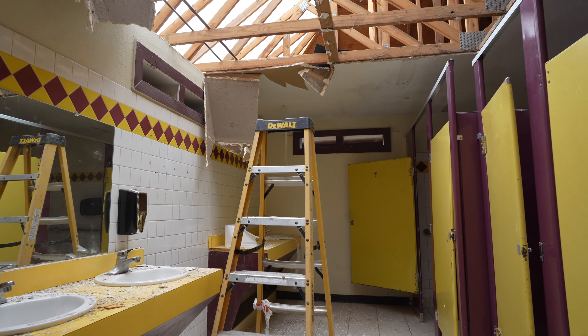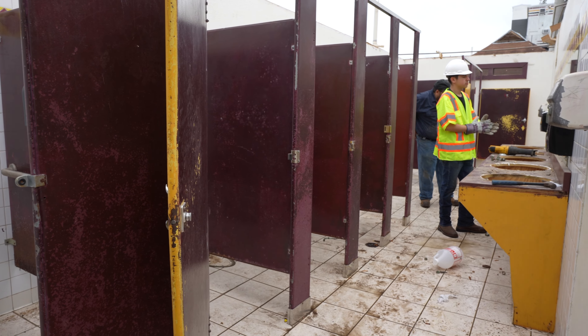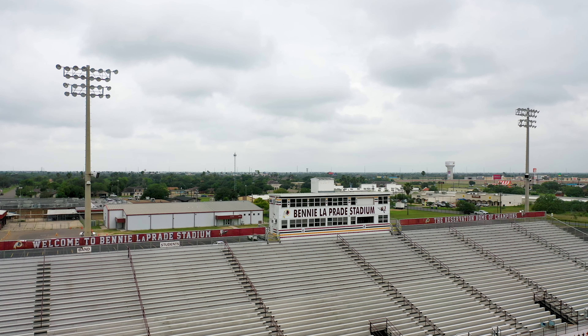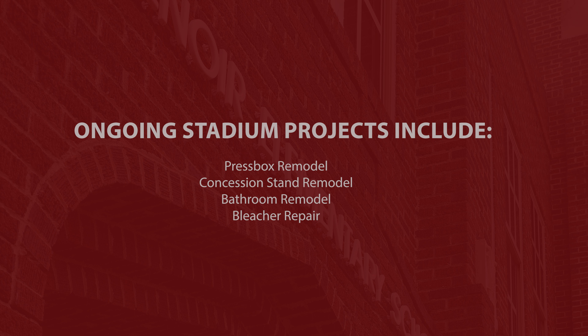Donna ISD has a five-year plan for facilities maintenance and upgrades and the purchase of furniture and equipment. We're building a legacy for our students and community by providing high-quality learning environments, and here is how Donna ISD continues building that legacy.